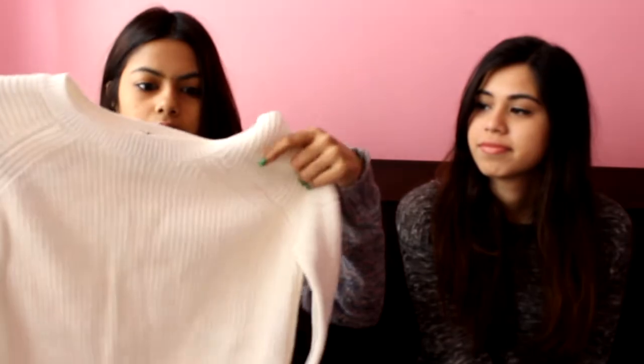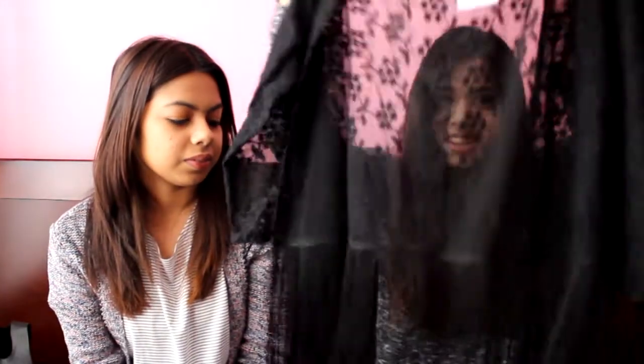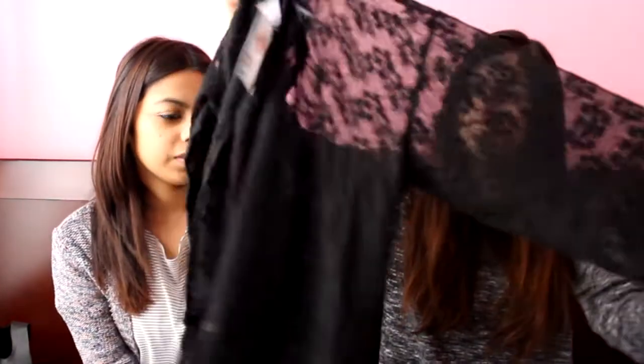I got some stuff from Forever 21. I got the same item — a cropped regular sweater — in three colors because you can wear it with anything. I got it in white. The next thing I got was this kimono, which I've been wanting one like this for so long. I tried it on and it fits really nicely.